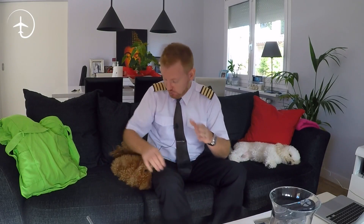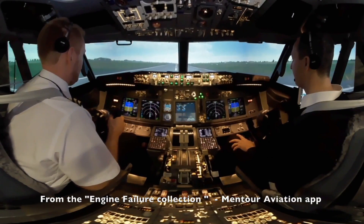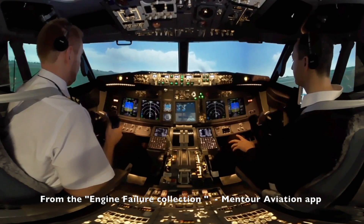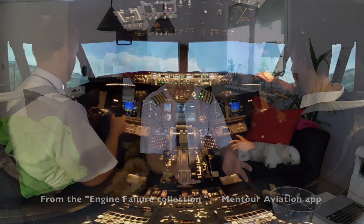Now, engine failure in cruise is different than if we have an engine failure during takeoff. I've already talked about what we do in case of an engine failure on takeoff in a previous episode, and if you're really interested in seeing how we actually deal with it, get the Mental Aviation app and the engine failure collection right now. You'll be able to see it in 360, just like sitting in the cockpit.